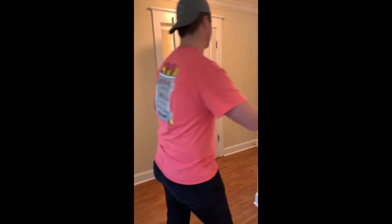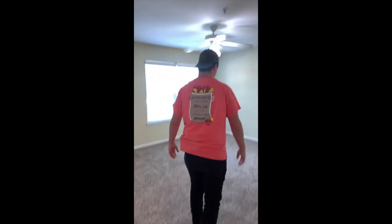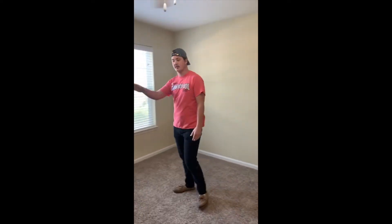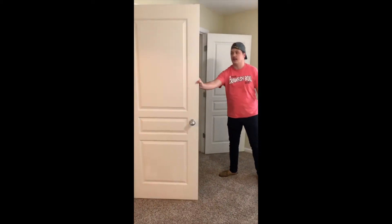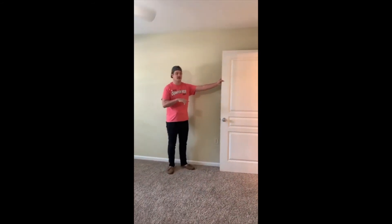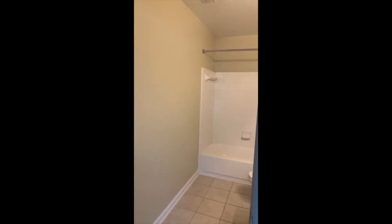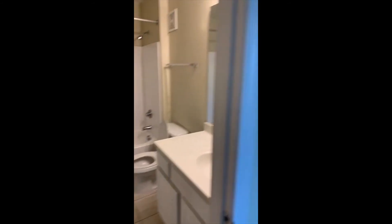Once we go through here, this will be one of your first bedrooms — very open, very spacious. We still feature a double door closet with plenty of space for all of your clothes. Carpeting in the bedrooms, obviously. And then off of your main bedroom, you'll have your full-size bathroom with plenty of vanity and counter space, as well as your bathtub and shower.